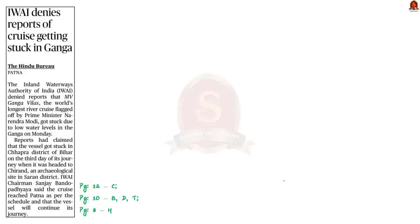This news article says that MV Ganga Vilas, the world's longest river cruise, got stuck due to low water levels in the Ganga. But this was denied by the Inland Waterways Authority of India (IWAI), which said the vessel will continue its journey irrespective of the delay. In this context, let us understand about IWAI from a prelims perspective.